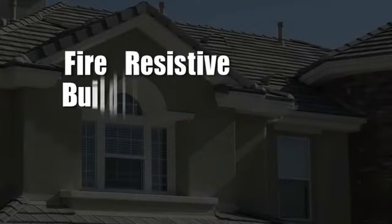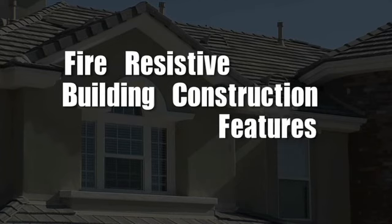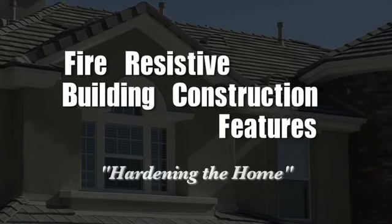The first step in preparation is adding or retrofitting your home with fire-resistive building construction features. Hardening the home is a term we're using for taking those measures necessary to protect your home from flames, radiant heat, and ember intrusion. To get more information on making your home and property wildfire ready, check with your local fire department.